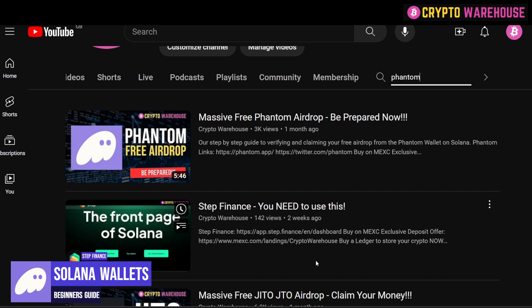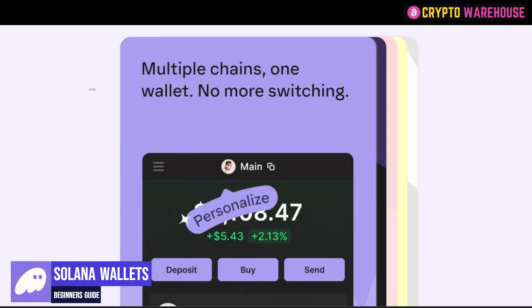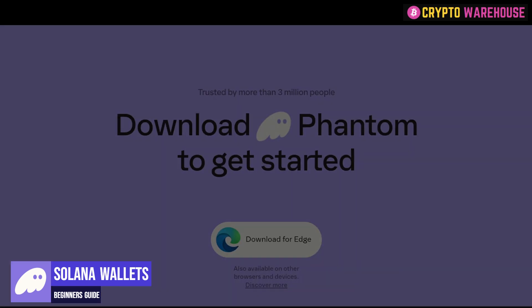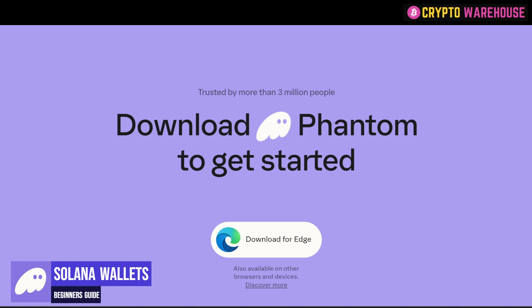In that video I explain some very simple steps you need to take on Phantom: carry out a transaction, transfer funds in, mint an NFT, and do all of these things to generate a footprint so that when they do the airdrop, you will be eligible. Another benefit of Phantom is that other chains are available beyond Solana — you also have Ethereum and Polygon — so you can create a hub for all your hot wallet assets in one place. Phantom is available on all browsers as well as Android and the App Store, making it a top-tier wallet — in my opinion, better than MetaMask.